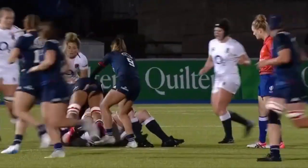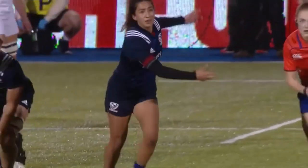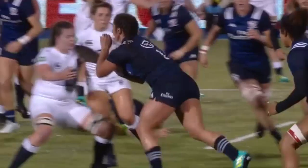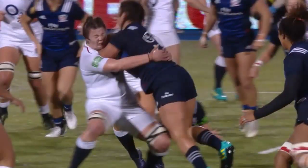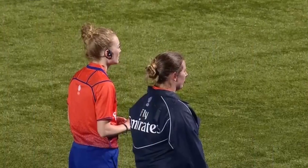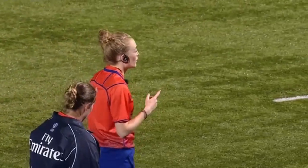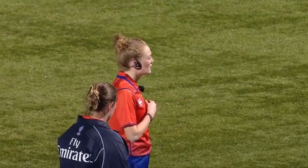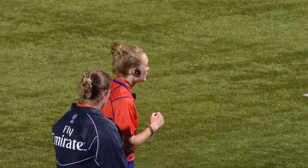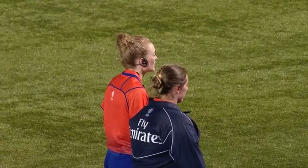Her head did snap back there in contact. I think that's also one of the discussion points in terms of tackle height. Sarah Beckett doesn't bend her knee — she goes chest to chest. Is that the elbow or the forearm? So what I'm seeing is number one blue leading with the forearm into the neck of white.